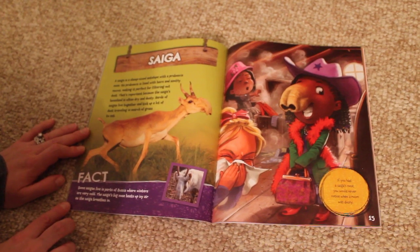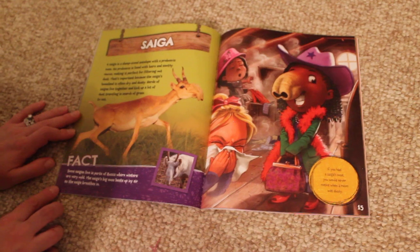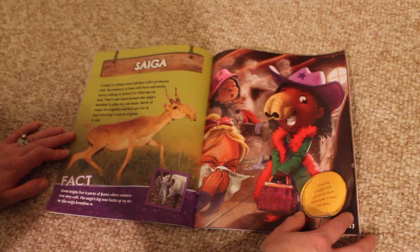Fact. Some saigas live in parts of Russia where winters are very cold. The saiga's big nose heats up icy air as the saiga breathes in. If you had a saiga's nose, you would never notice when a room was dusty.